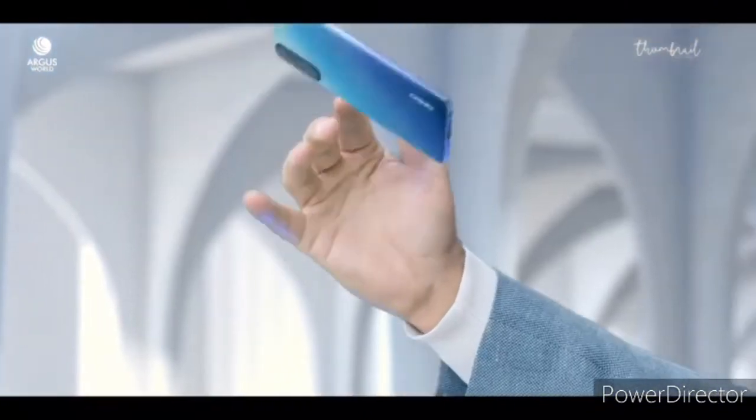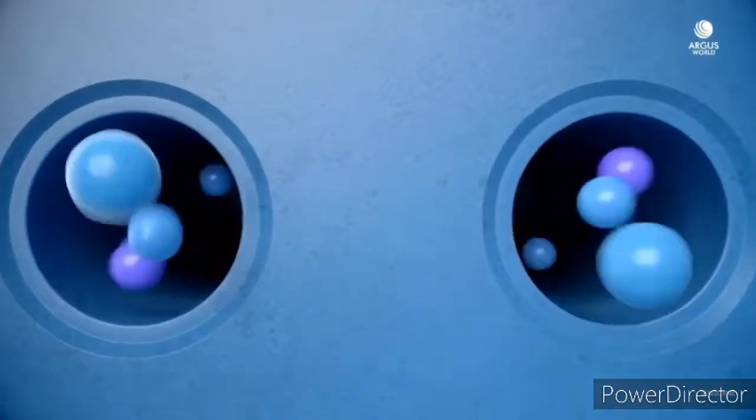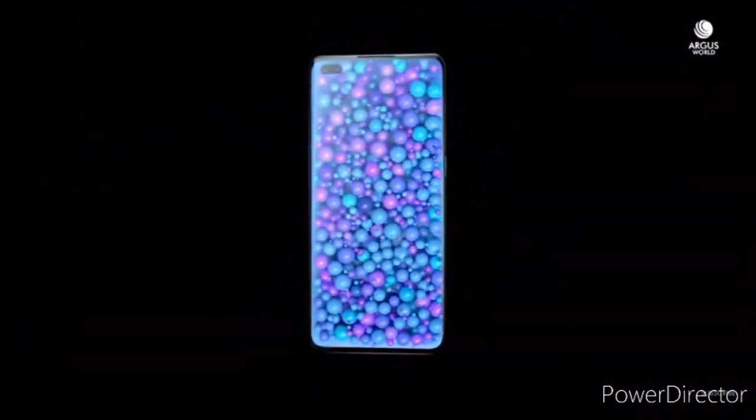I think many people love flat displays, so it's a good thing for the Indian variant. The display size remains the same — a 6.5-inch AMOLED display with a 90Hz refresh rate.